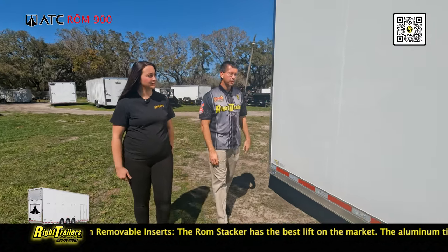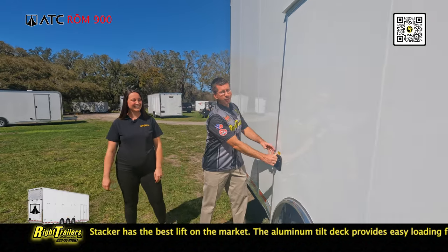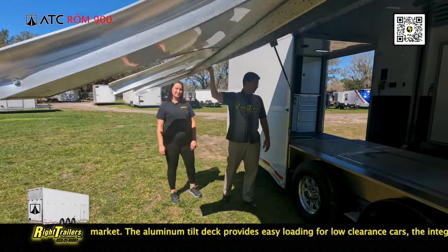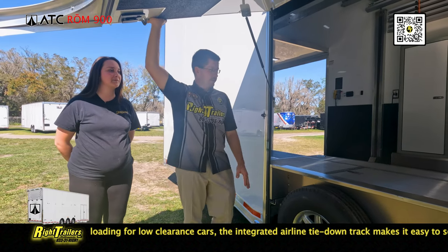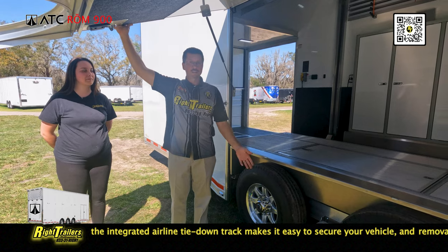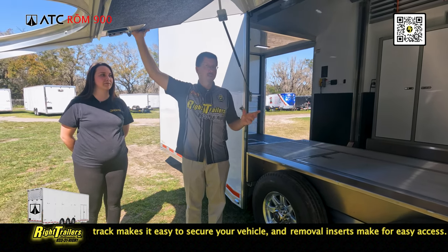On the side of this trailer you'll notice a very large door — that's ATC's premium escape door. We really want an easy way to get in and out of a car. There are prop rods to keep it fully open. This wheel well will actually come out of the trailer, so you're only clearing the tire with your car door, which reduces the overall height required to only inches.